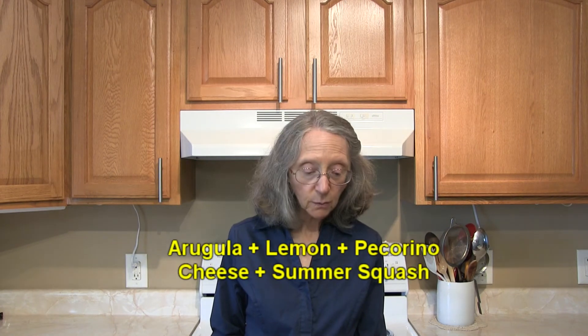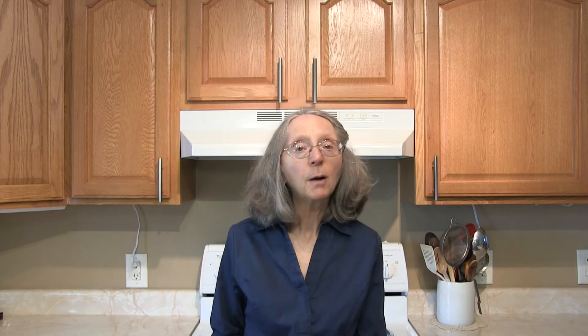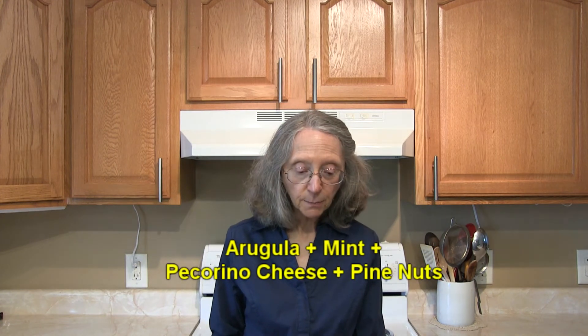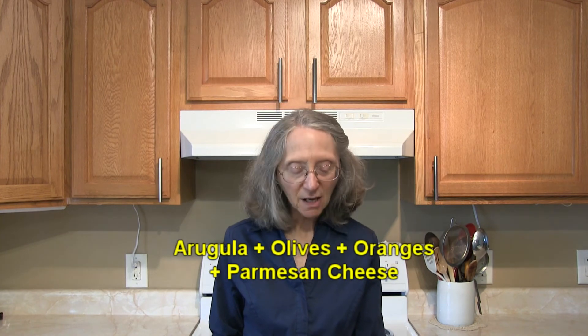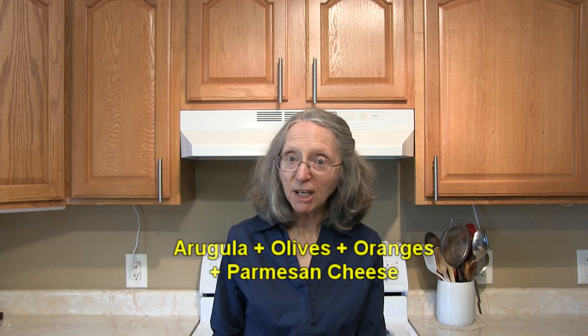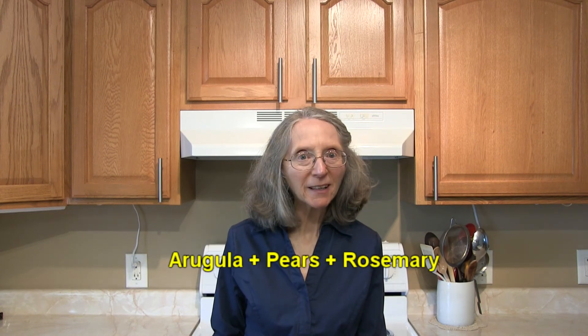Or arugula with lemon, pecorino cheese, and summer squash? How about arugula with mint, pecorino cheese, and pine nuts? Or arugula with mozzarella cheese and tomatoes? How about arugula with olives, oranges, and parmesan cheese? Or arugula with pears and rosemary?